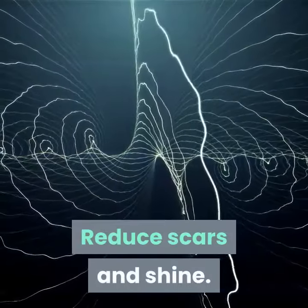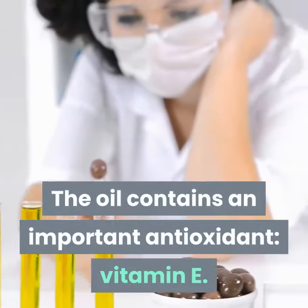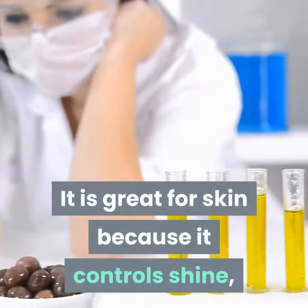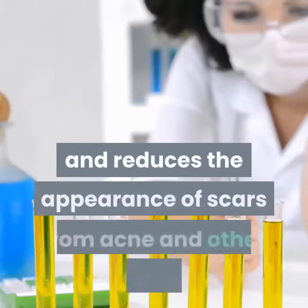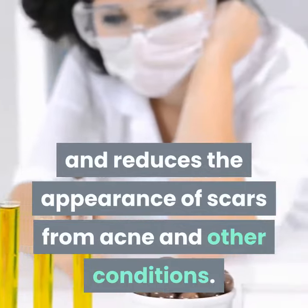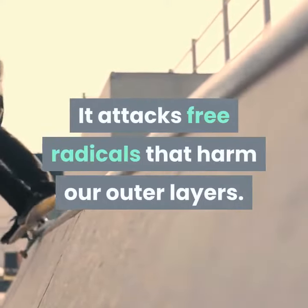Reduce scars and shine. The oil contains an important antioxidant, vitamin E. It is great for skin because it controls shine, helps to even out complexions, and reduces the appearance of scars from acne and other conditions. It attacks free radicals that harm our outer layers.